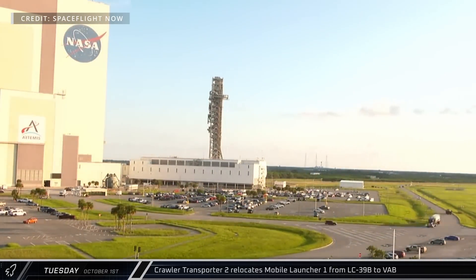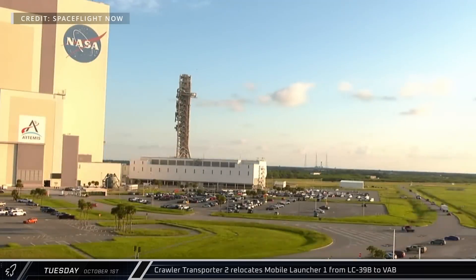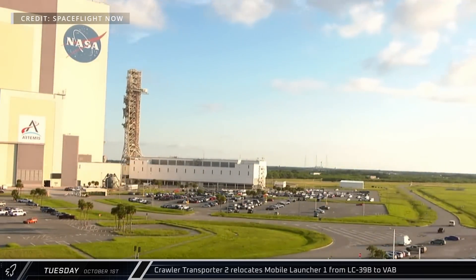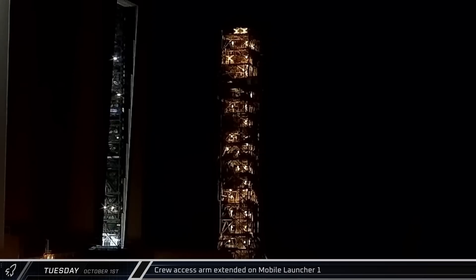The Mobile Launcher made the journey at its characteristically slow pace, taking about eight hours with several scheduled stops during the trip. Later on, outside the Vehicle Assembly Building, Mobile Launcher 1's Crew Access Arm was extended.